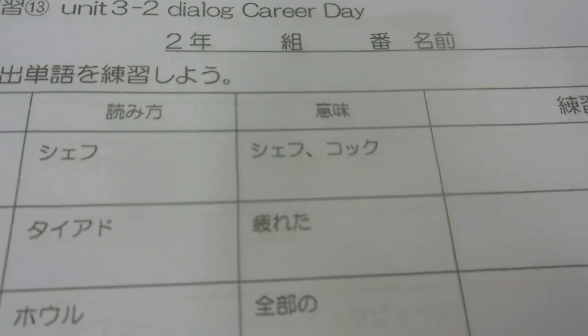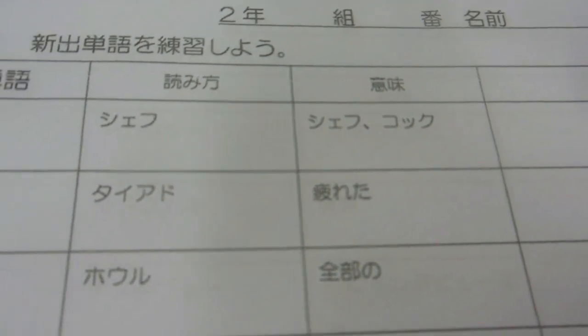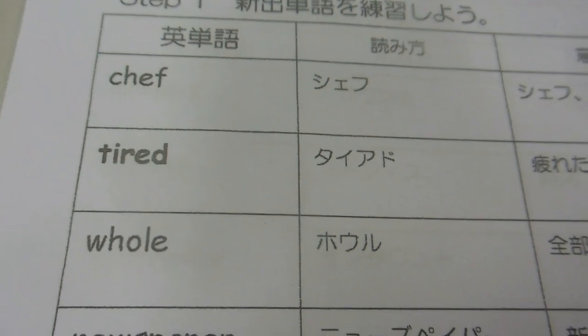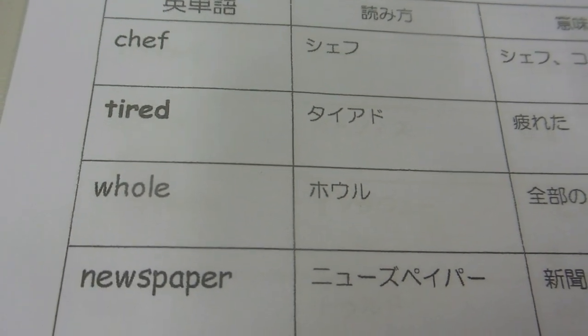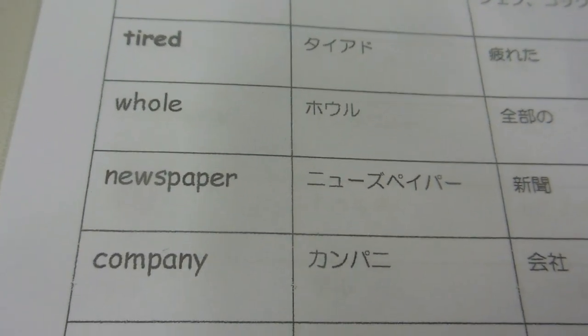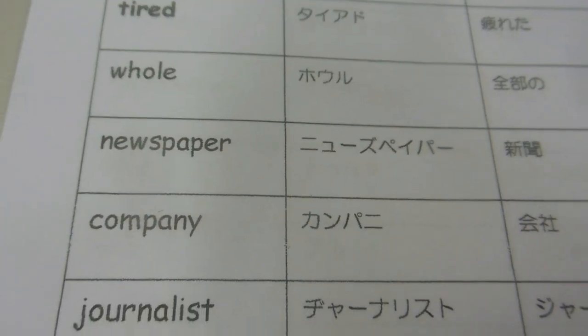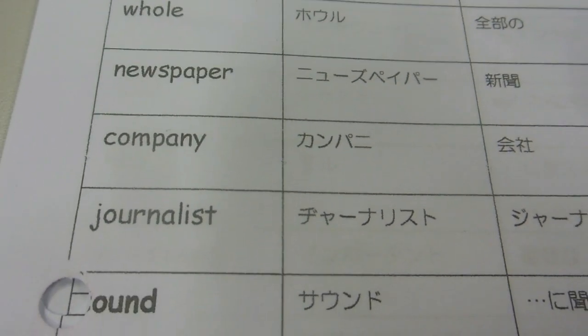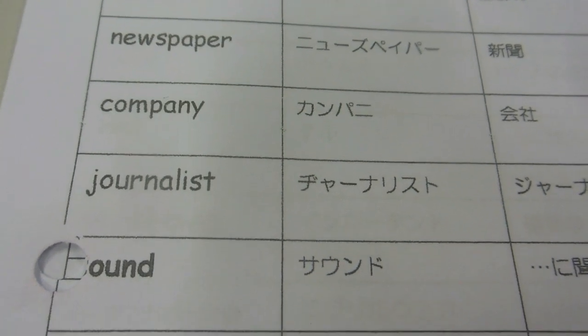And then underneath that: 'tired,' 'tired dog.' So what it's doing — it's a high school kid's homework — it's telling him how to pronounce these words. It's: chef, taedo, horu, news, paper, company, journalisto, soundo.